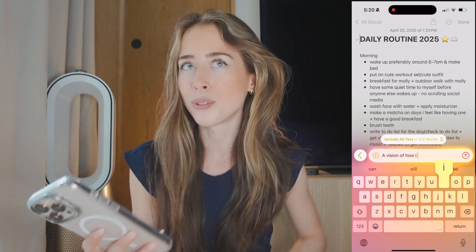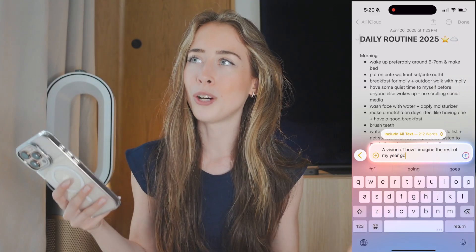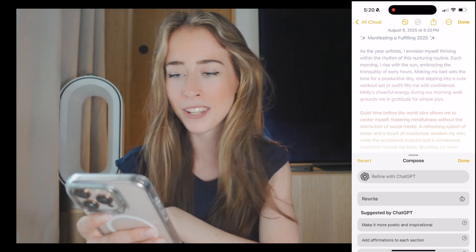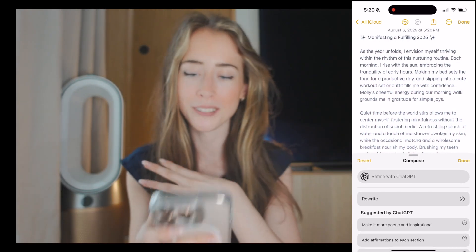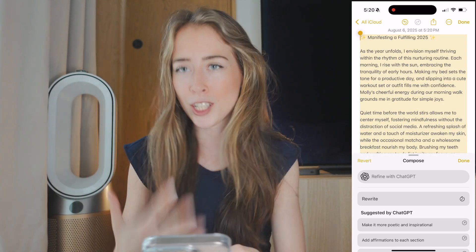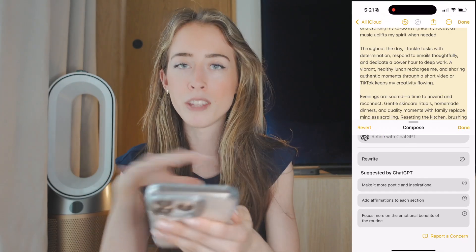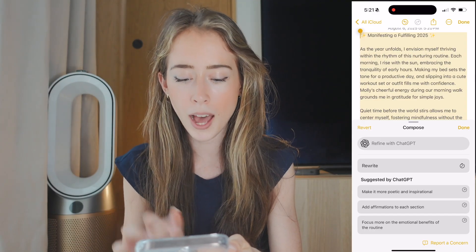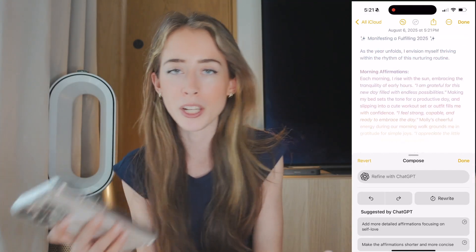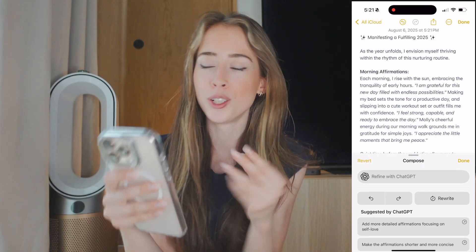For example, I wanted to write a vision of how I want the rest of my year to look like but didn't know how to start, so I asked ChatGPT. It turned all my bullet points into a full manifestation text I can read every morning. Then you can perfect it even more using ChatGPT's suggestions — like 'add affirmations to each section' — and just like that, you have affirmations added to each section of your daily routine, all done right in your Notes app without copying and pasting into ChatGPT.